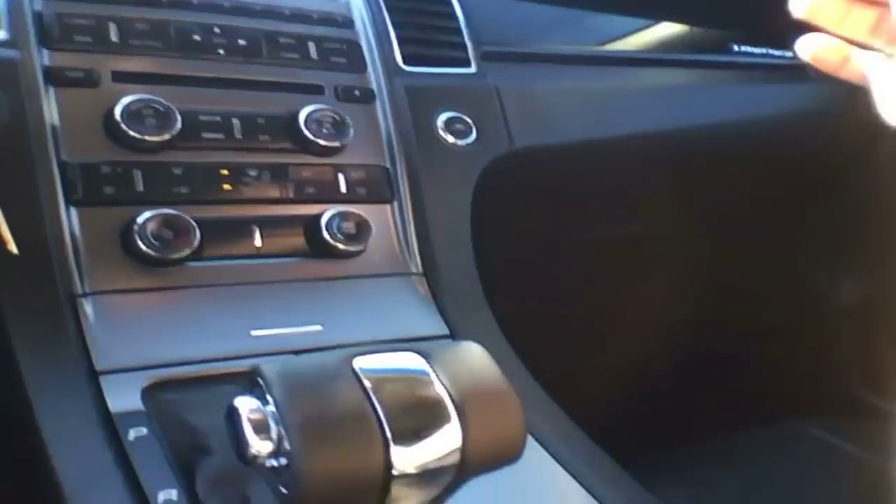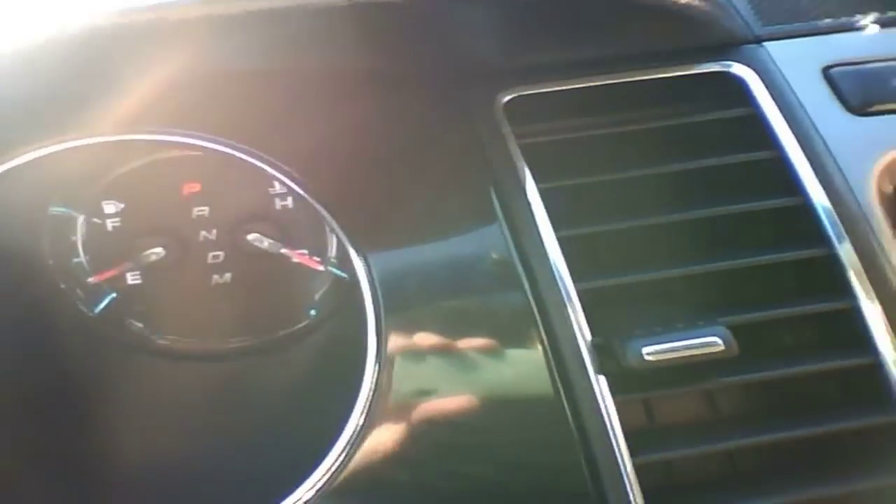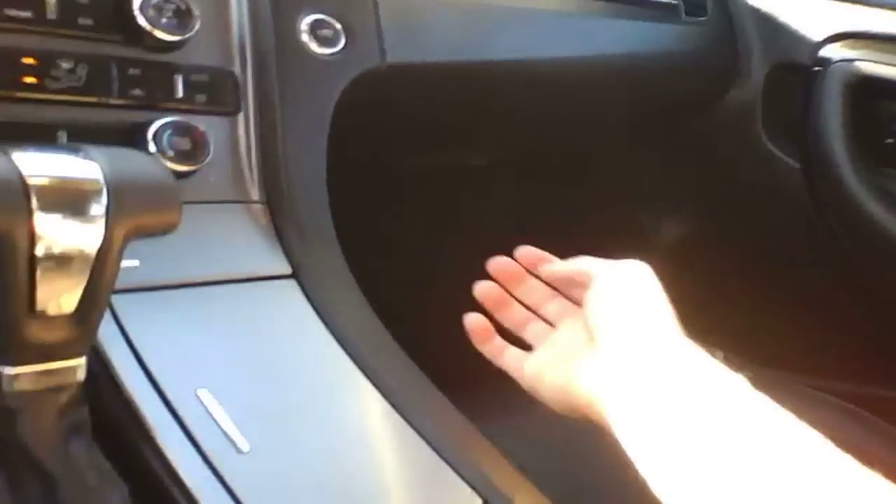Up above you have information controls right here — like the trip, distance to empty, and such — along with hazards and traction control. Here's the trunk button; kind of an odd place, but it's there.